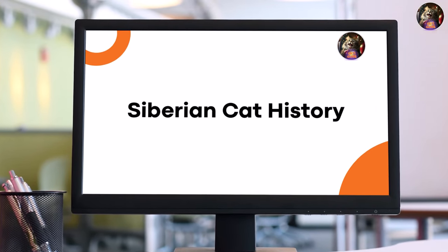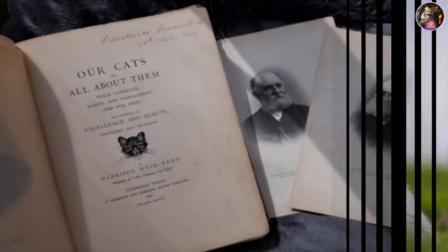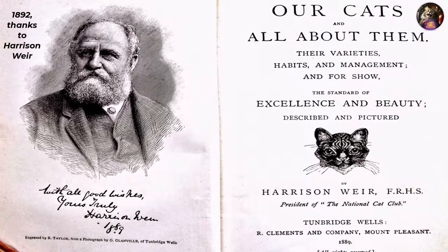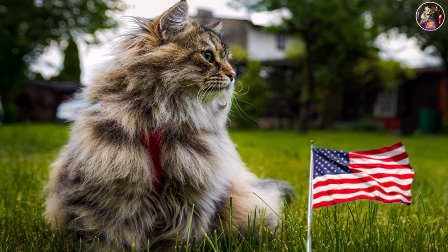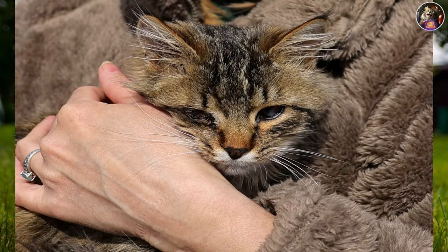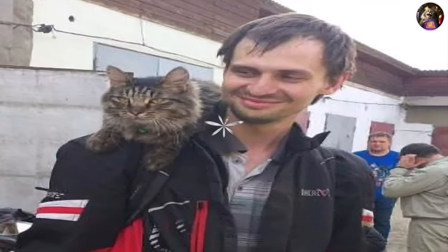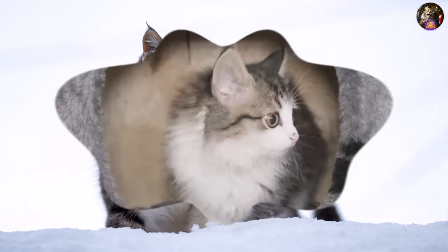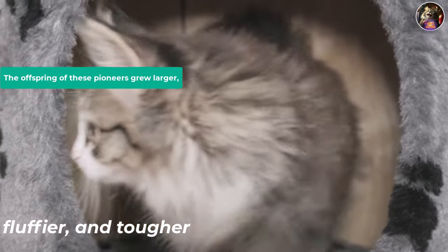So, what's the scoop on Siberian cat history? The earliest mention of these cats goes way back to 1892, thanks to Harrison Weir. They didn't start their journey to the United States until the 90s, and importing them was no small feat. Some say these cats hitched a ride with Russian immigrants, while others suspect they were already adapting to Siberia's chilly conditions. The offspring of these pioneers grew larger, fluffier, and tougher.